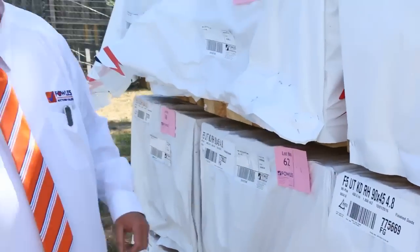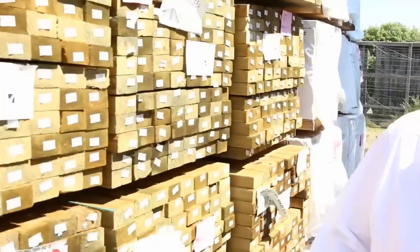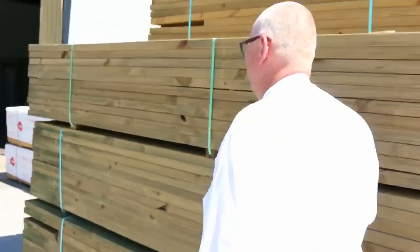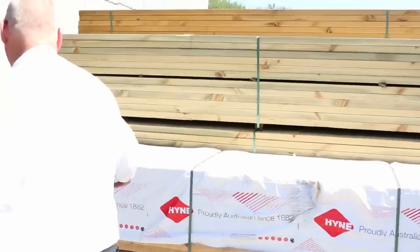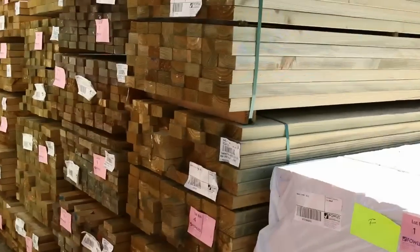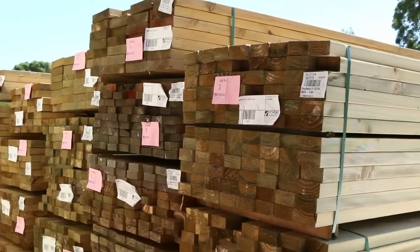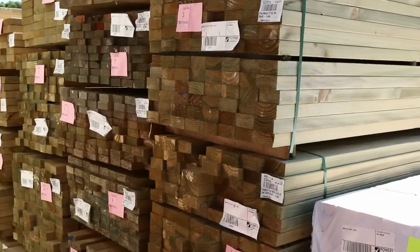Lot 58 and 59. Making our way over towards where we start the auction tomorrow — a couple of packs of 90x45 F5 3-metre to start proceedings. Then we're going to a fair bit of treated pine: I can see some 90x45, some 90x35, amongst some other sizes as well. Some nice stock right at the start of the auction.